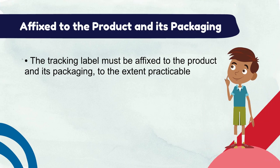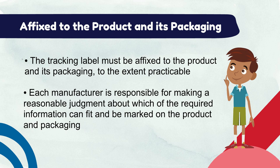The tracking label must be affixed to the product and its packaging to the extent practicable. Each manufacturer is responsible for making a reasonable judgment about which of the required info can fit and be marked on their product and packaging, given the character and type of each item. The commission has not provided size, location, and format specifications for tracking labels, because each type of consumer product may warrant different types of tracking labels, but the tracking labels must still be visible and legible.